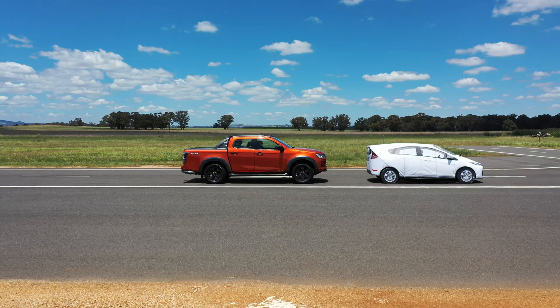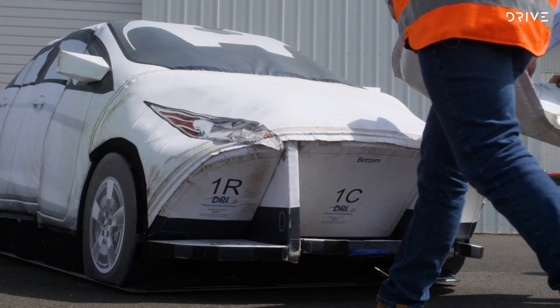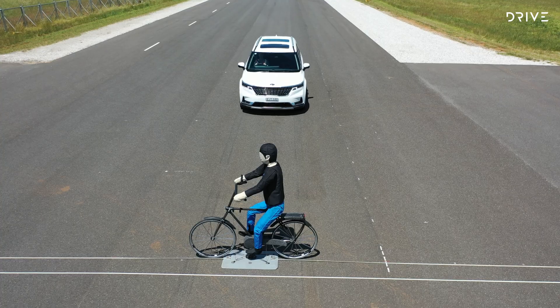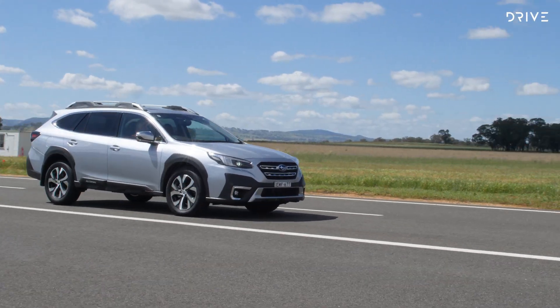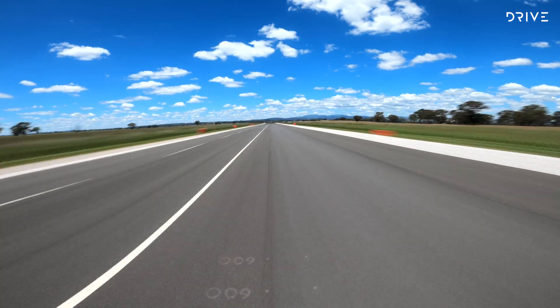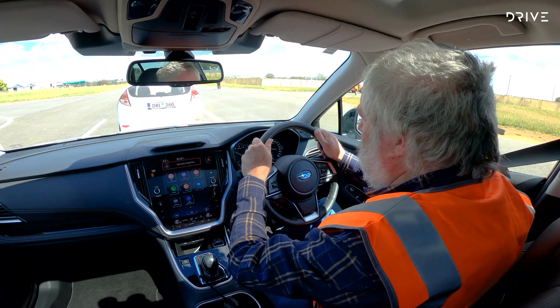We're at the Future Mobility Proving Centre at Coedal, near the regional town of Orange in Central West New South Wales. Previously an airport runway, the site opened as a vehicle testing facility in 2019 after the 1.6 kilometre stretch of tarmac was resurfaced to the latest highway standards.